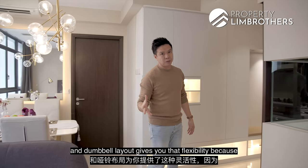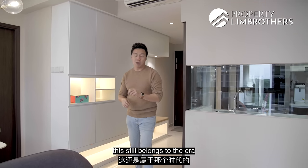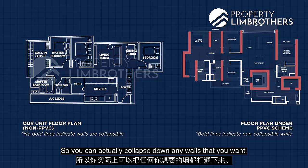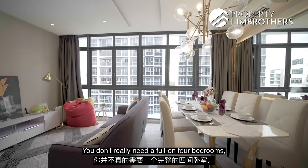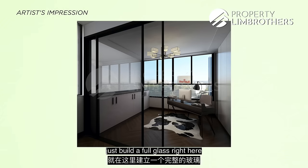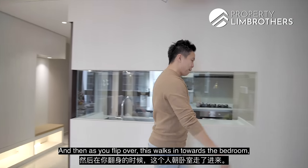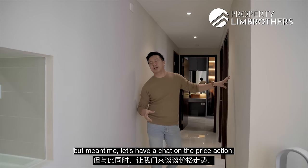The dumbbell layout gives you great flexibility. Something about Symphony Suites is that it still belongs to the era without PPVC regulation, so you can actually collapse down any walls you want. If you're looking for a bigger space and don't need a full four-bedroom, you can knock down a wall and build a full glass partition as a playroom or study room tucked in the corner. Let's have a chat on the price action.